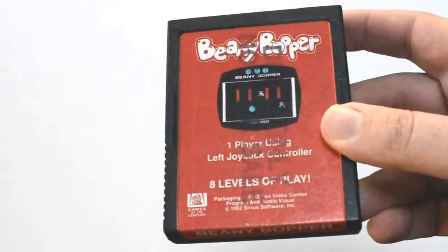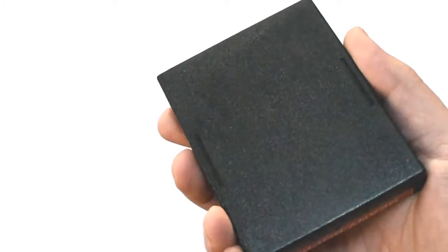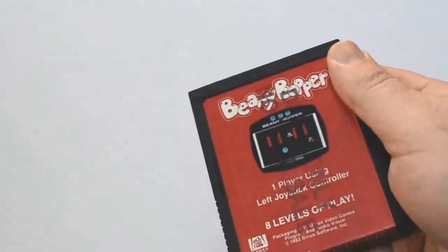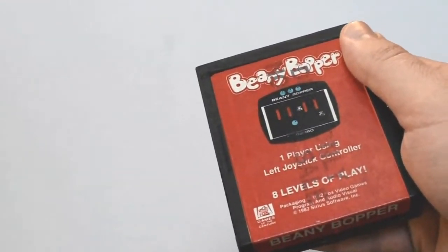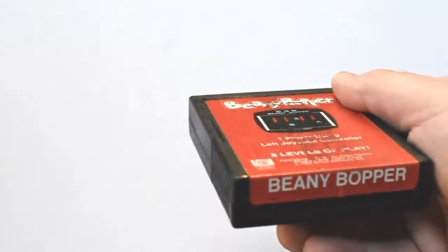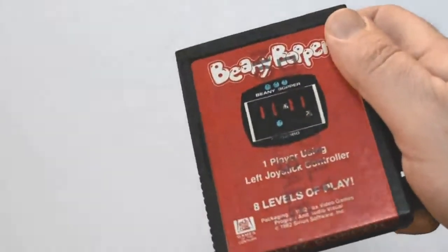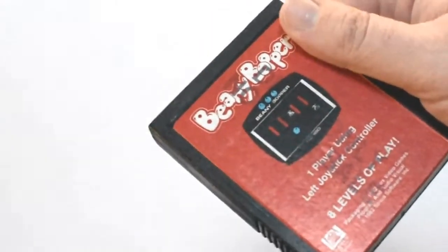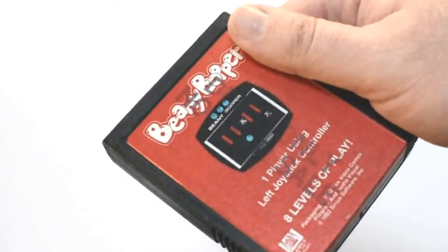The other neat thing about this one is that the back of the cart does not have the 20th Century Fox logo embossed in the plastic yet. Another neat demo copy, not for sale — once again, sent to a magazine for review. I had nothing like this in my collection before, so this is all super neat to me.